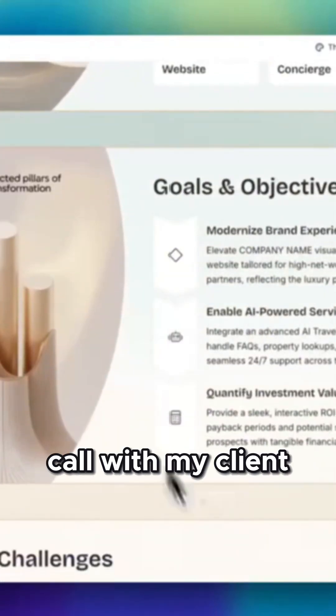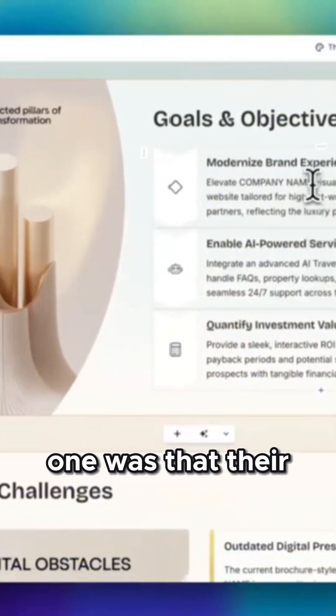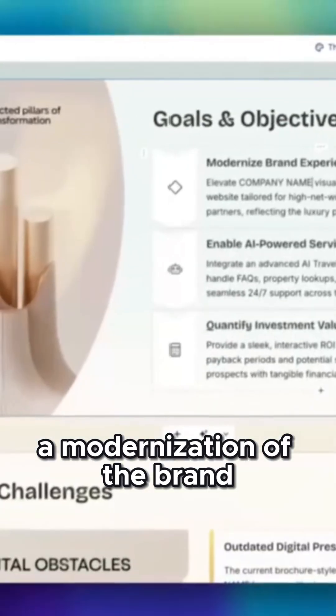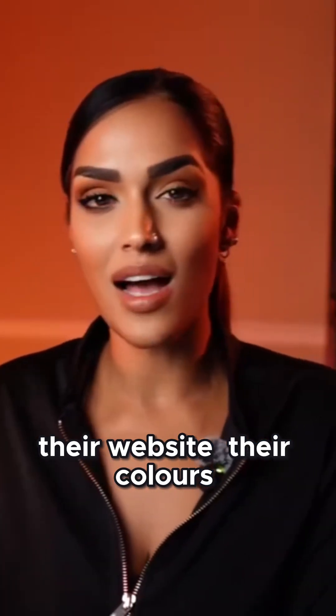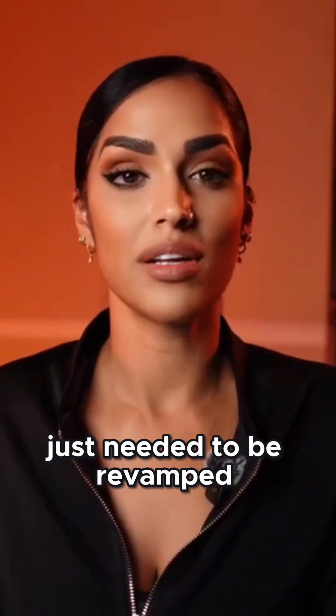After that initial consultation call with my client, I saw that they had three main problems. The first was that their brand experience was super outdated and they wanted to do a modernization of the brand — a facelift of their branding, their website, their colors, their overall aesthetic that just needed to be revamped.